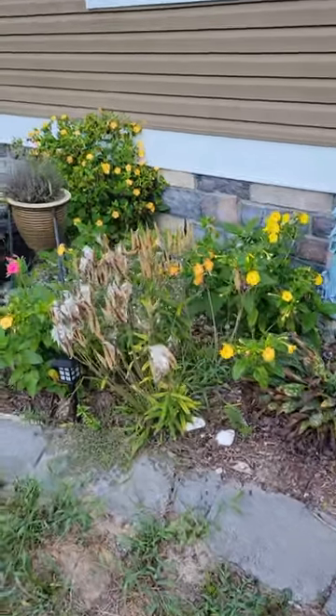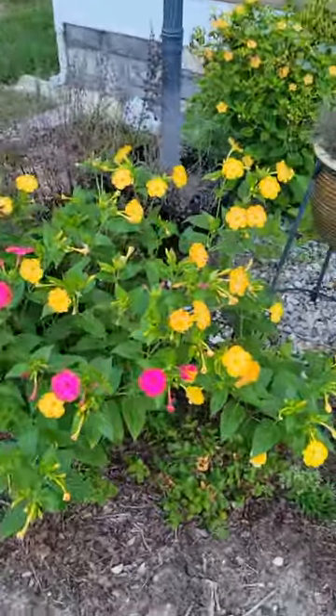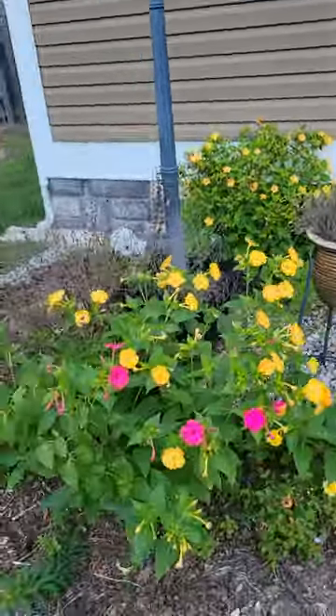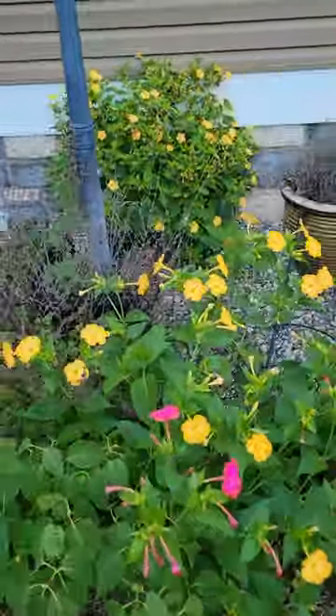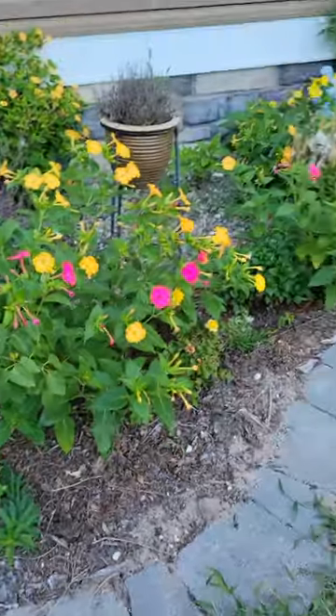Do any of my garden friends grow four o'clocks? Four o'clocks are annual flowers that reseed readily. I planted them three years ago and they come back every year, kind of spreading around the yard but always in this spot.